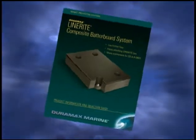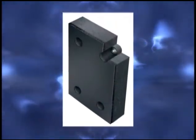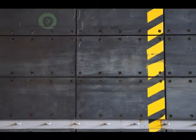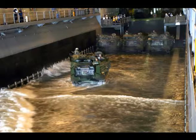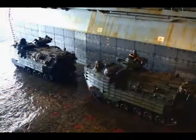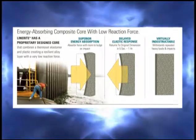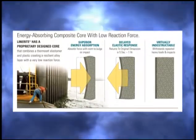Linerite Composite Batter Board Systems. Linerite Composite Batter Board is an engineered product designed specifically for high-friction wear applications where heavy impacts occur. It absorbs heavy impact energy, has a delayed elastic response, and provides a nearly indestructible layer of protection.